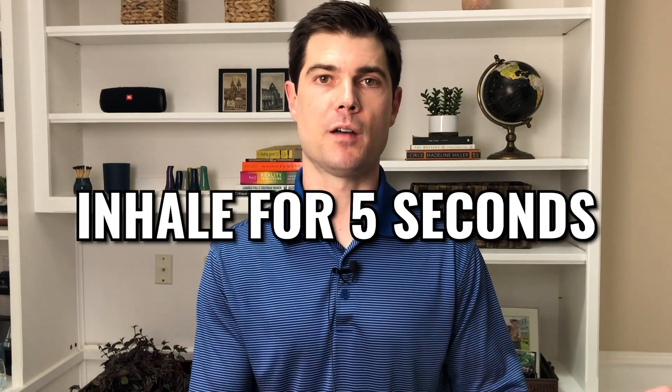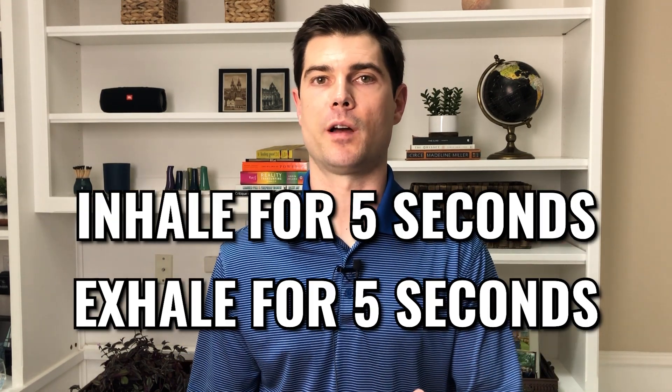Both studies had the patients breathe at six breaths per minute. Six breaths per minute is a pattern of inhaling for five seconds and exhaling for five seconds. In the study, they did the breathing exercise for at least one minute, but you may see better results by going for five, ten, or twenty minutes.